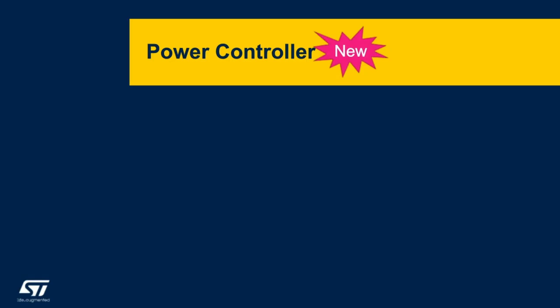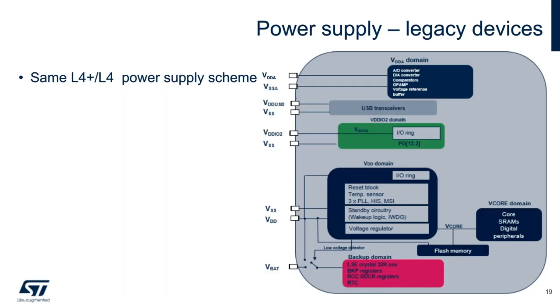Next, I want to discuss the new power control architecture that is new for the STM32 L5. Here is a snapshot of the current power architecture of the STM32 L4 family, which has five different VDD rails supporting various domains. I wanted to highlight the VDD digital domain, which takes in 1.7 V to 3.6 V VDD and powers the standby circuitry, clocks, and internal voltage regulator. The internal regulator in turn powers the core device and flash through the V-Core rail.